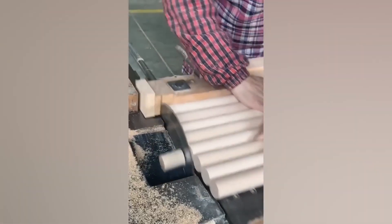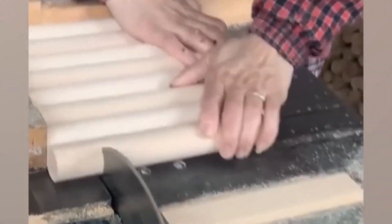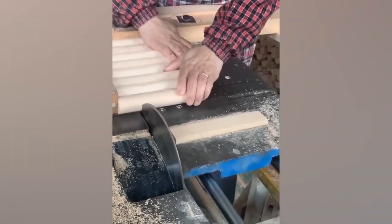As hypnotic as this looks to cut multiple blocks of wood simultaneously, there's way too many bare fingers near a giant spinning blade for my liking.